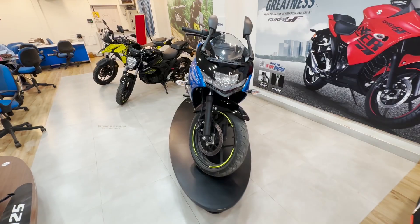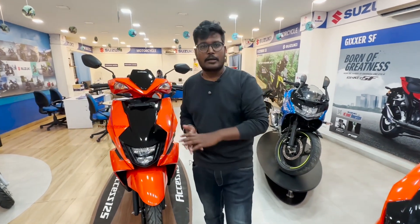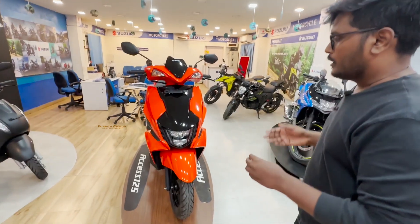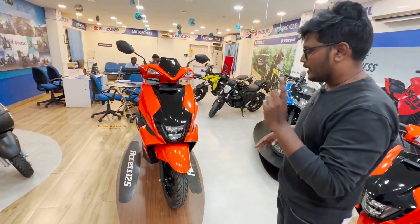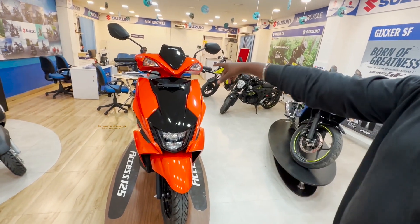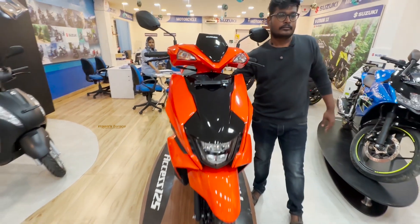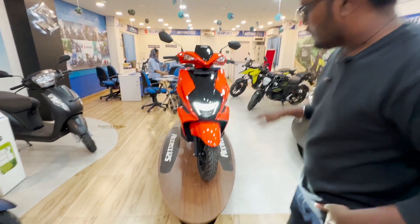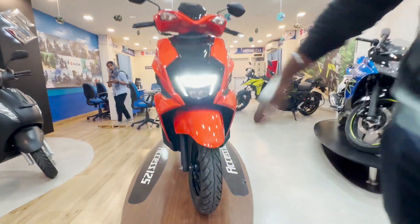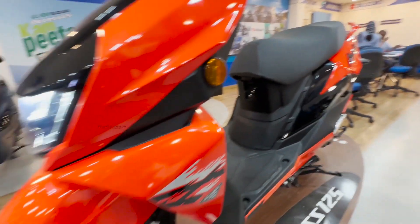We also have the Avenis 125CC. Let's look at the front — there are large-scale aerodynamics. This is the front of the bike. Let's turn the lights on. You can see the lights. You can also use DRL lights.